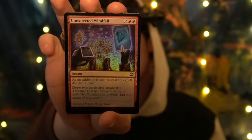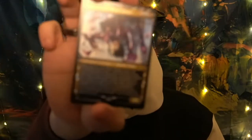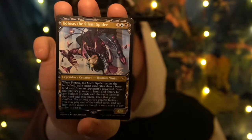So these — I'm not sure they'll be picked up by the camera, it's kind of dark. We have an Unexpected Windfall — oops, my bad, this is actually from an old set: the Dungeons & Dragons Magic the Gathering collab, Adventures in the Forgotten Realm. Got mixed up with the Kamigawa pile. Here is a special ninja frame on a rare creature — Kodosu the Southern Spider, a legendary human ninja, blue and black creature.